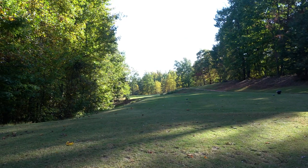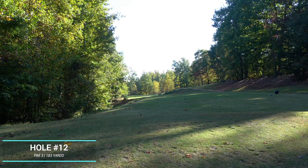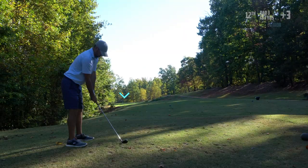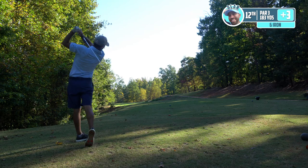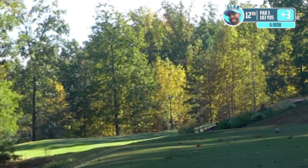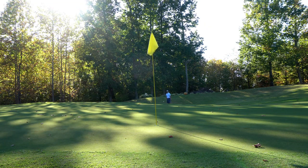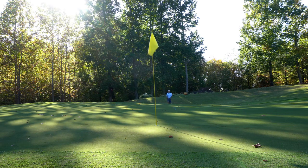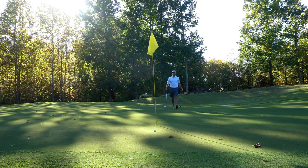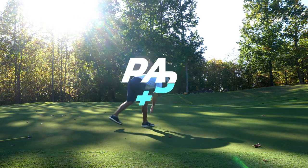We've got a 180 par three — it's going to be six iron. It sets up for a draw, which we've been hitting with this six iron. We're going to try to take it to the right side of this pin because there's no space to the left, and hopefully draw something back in towards the pin location. Stayed out there. I didn't like how I hit that, but it's going to work out great. A little comedic par.